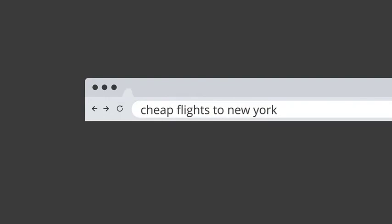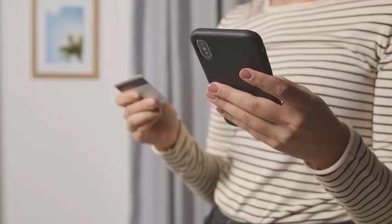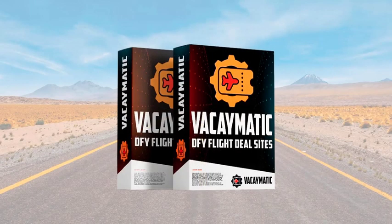People search for flight deals all the time, and right now is the perfect time to own a site like this, because people are trying to save on everything, and they spend extra time looking for deals, especially on expensive things like air travel. This is your chance to help people save on travel, and you can even earn some decent money while doing so. And that is why I built this app, introducing Vacaymatic.